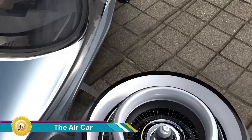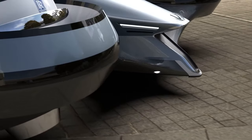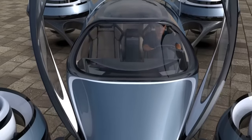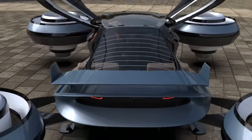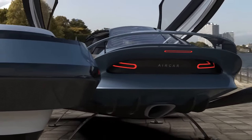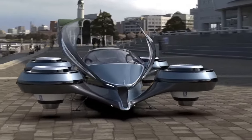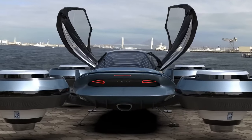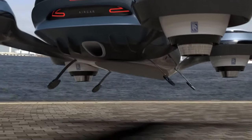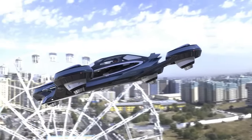The Air Car is a concept designed by Italian designer Pierpaolo Lazzarini and his team at Lazzarini Design Studio — not a compressed air car, but rather a flying car envisioned for the future of transportation. Designed to seat one pilot and up to three passengers, it features a lightweight carbon fiber monocoque body for optimal speed and maneuverability, and four Rolls-Royce jet engines each capable of independent inclination and rotation for better stability and agility.